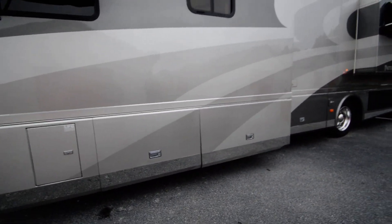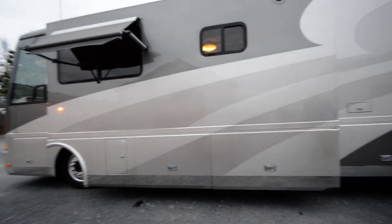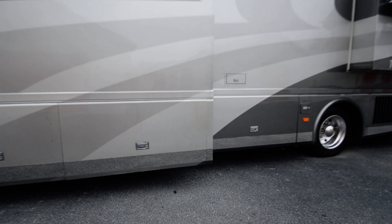What Onan uses is a three-cylinder diesel Kubota motor. We've got a couple of little scratches right here, but overall the body's in great shape with no major flaws.